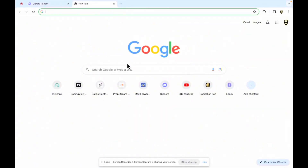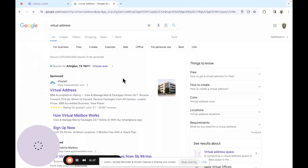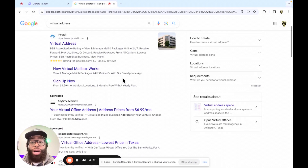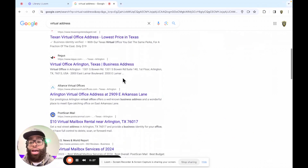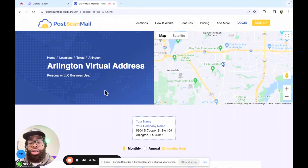So we'll go here. To make it easy, you can go to Google, type in 'virtual address,' and all of these website options will pop up. I haven't tried any of these other ones, but there are literally dozens of options for you to choose from.